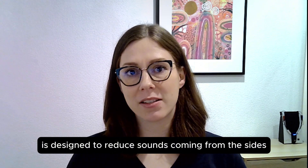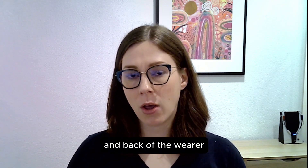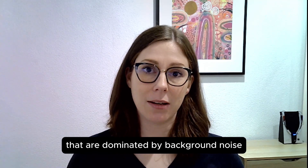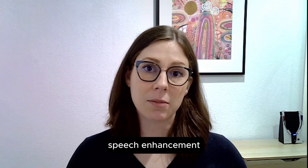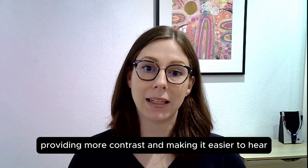Noise reduction technology is designed to reduce sounds coming from the sides and back of the wearer, while also reducing amplification of frequencies that are dominated by background noise. Speech enhancement then comes in to lift the speech above the noise, providing more contrast and making it easier to hear.